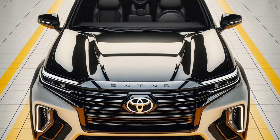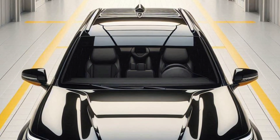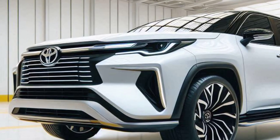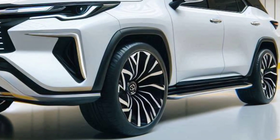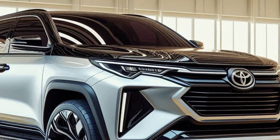Technology and safety features. The 2025 Toyota Fortuner Hybrid is equipped with Toyota Safety Sense, which includes various advanced safety features such as pre-collision system, lane departure alert, adaptive cruise control, and blind spot monitor.